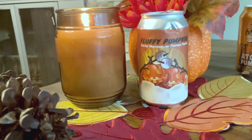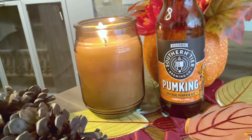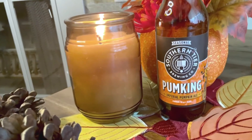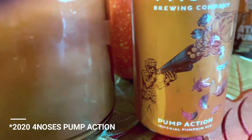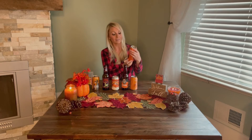Next we have Odyssey Beer Works Fluffy Pumpkin Toasted Marshmallow Pumpkin Porter — there's a lot to that, we'll see what it tastes like. Now we've got the Southern Tier Pumpkin Imperial Pumpkin Ale, which allegedly tastes like pumpkin pie in a glass — that's what it says right here on the label. Next up, Four Noses Pump Action Imperial Pumpkin Ale, and finally Rogue's Pumpkin Patch Ale.